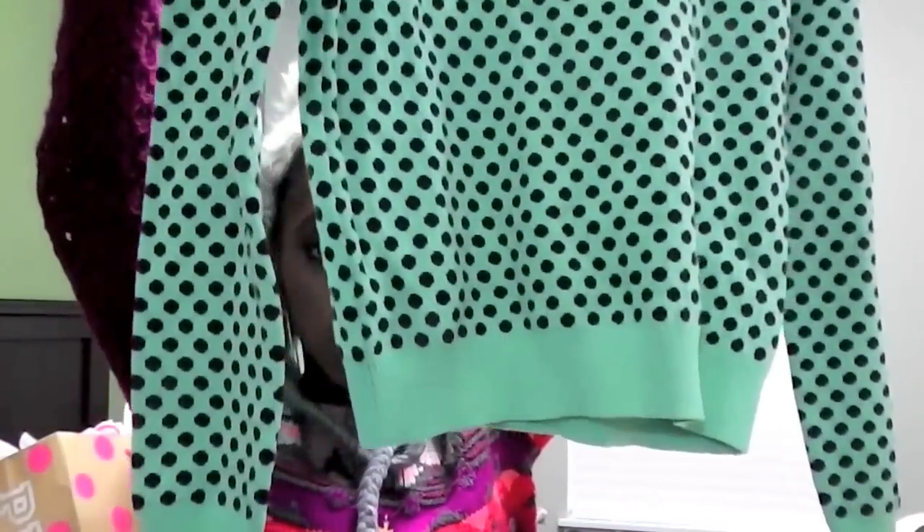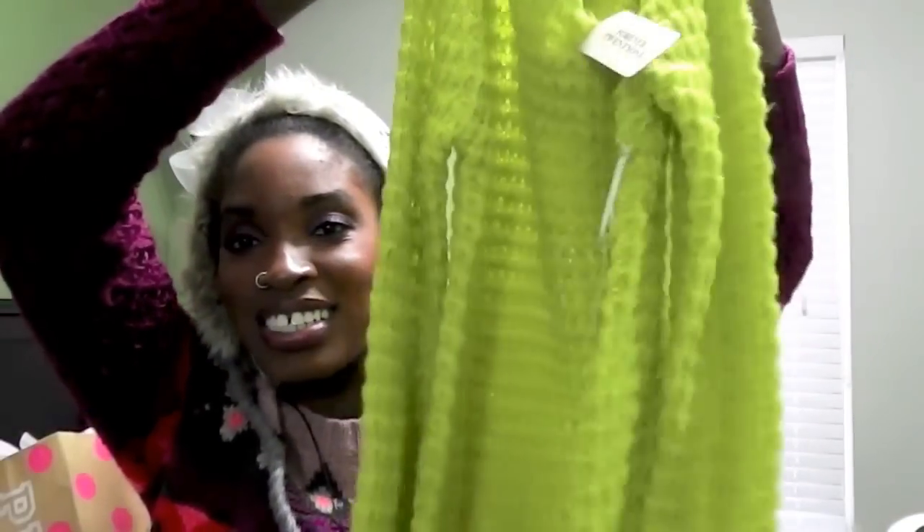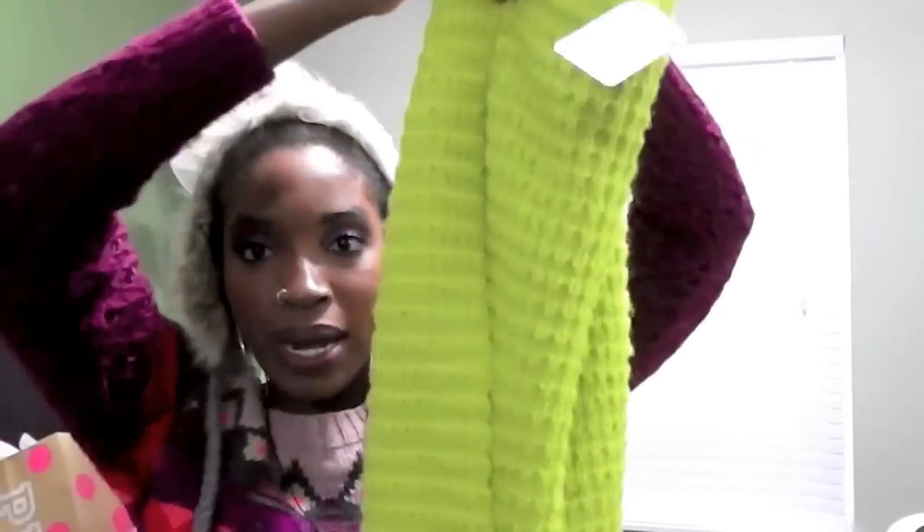I love when the sleeves are longer than the sweater itself. The next one I got was really fun — it's a neon yellow-green sweater. You will not miss me in this. It's very pretty, and I think it'll look great against my skin tone. The sleeves are also longer than the sweater. This was $24.80.